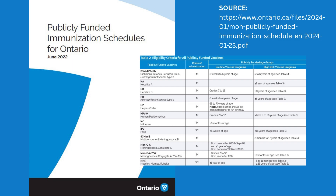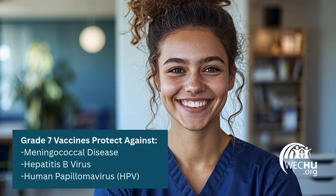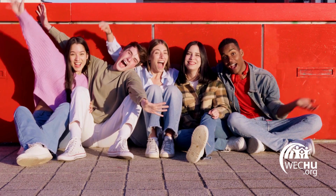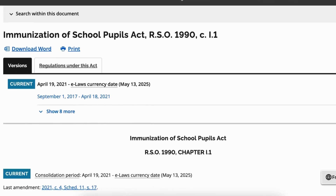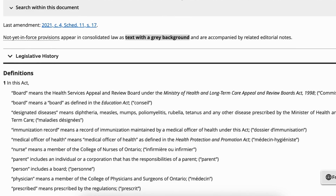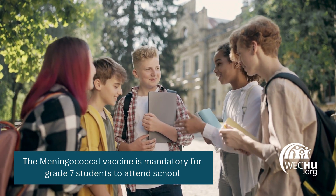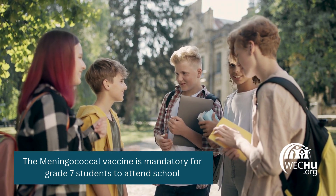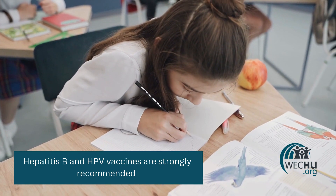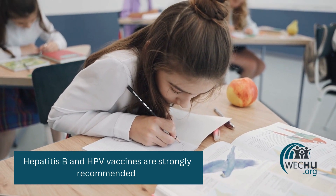In Ontario, there are three vaccines in the routine immunization schedule for students in grade 7. These vaccines protect against meningococcal disease, hepatitis B virus, and human papillomavirus, also known as HPV. The vaccines are all publicly funded and provided at no cost. The Immunization of School Pupils Act (ISPA) is a law that requires students to be immunized for certain diseases to attend school. According to the ISPA, the meningococcal vaccine is mandatory for grade 7 students, unless there is a valid medical or non-medical exemption on file with your local public health unit. The hepatitis B and HPV vaccines are not mandated by the ISPA, but are strongly recommended.